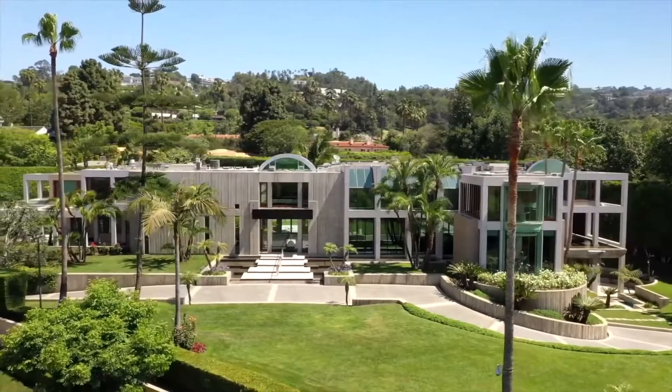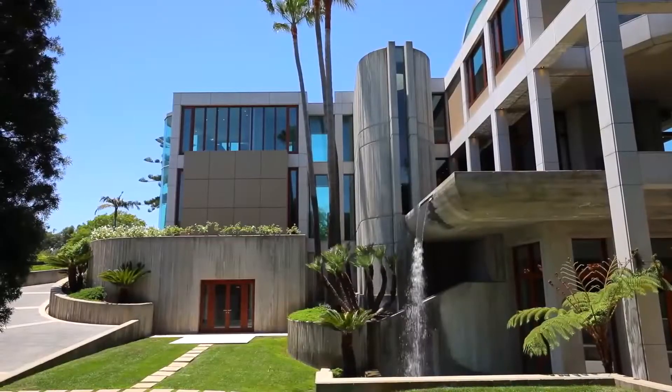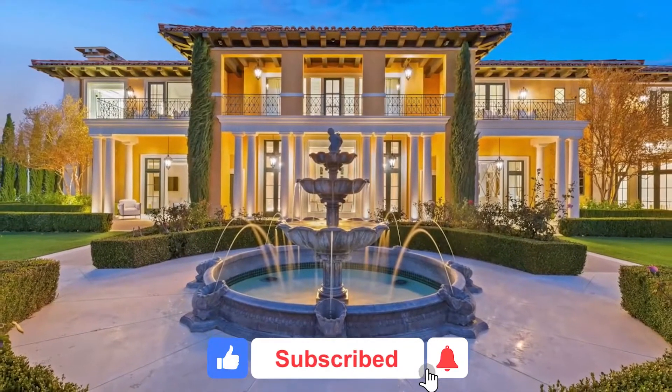In this video, we'll take you on a tour of the 10 most expensive mansions around California, from the Glaser Estate to the famous The One Mansion. Don't forget to leave a like and subscribe for more videos soon.